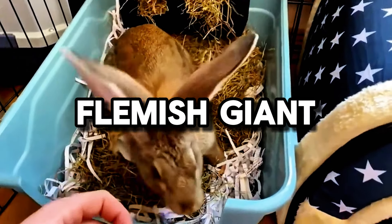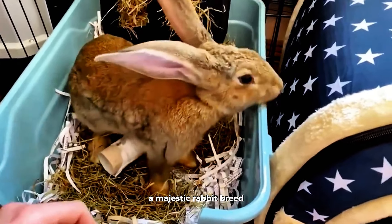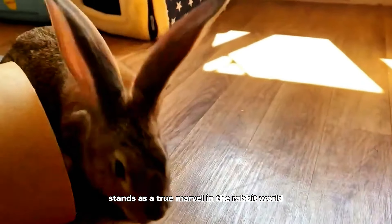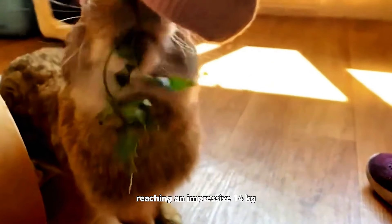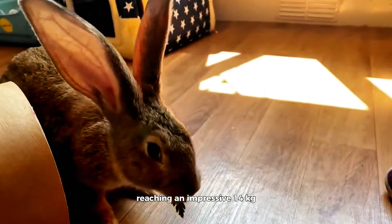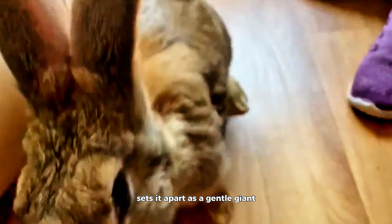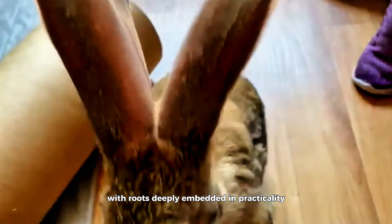Flemish Giant. The Flemish Giant, a majestic rabbit breed originating from the heartland of Belgium, stands as a true marvel in the rabbit world. Its sheer size, reaching an impressive 14 kilograms (30 pounds) or more, sets it apart as a gentle giant with roots deeply embedded in practicality.